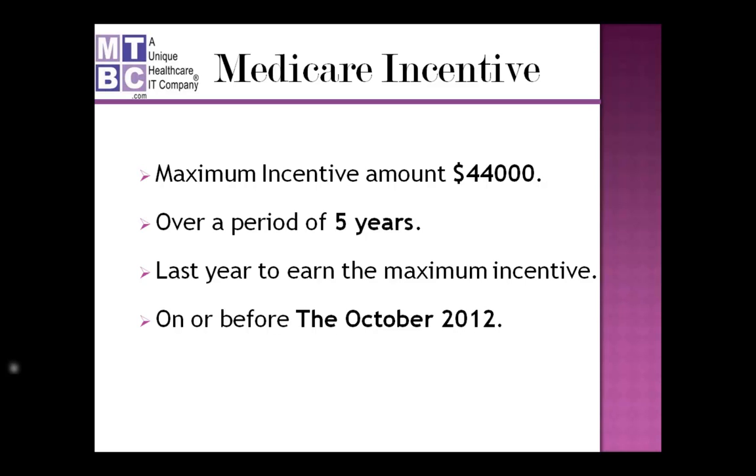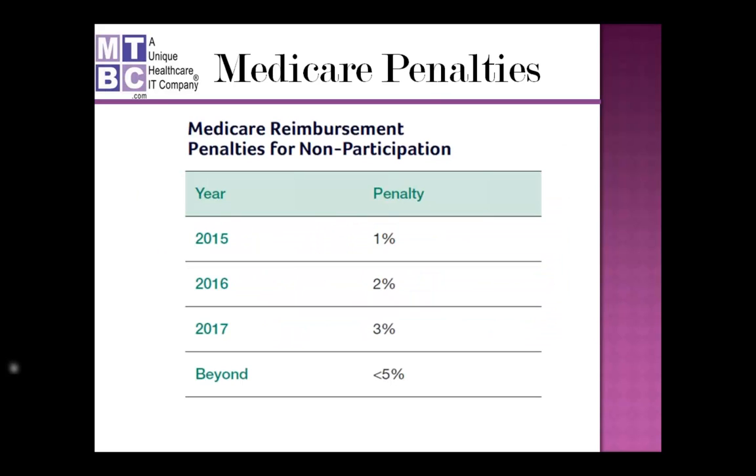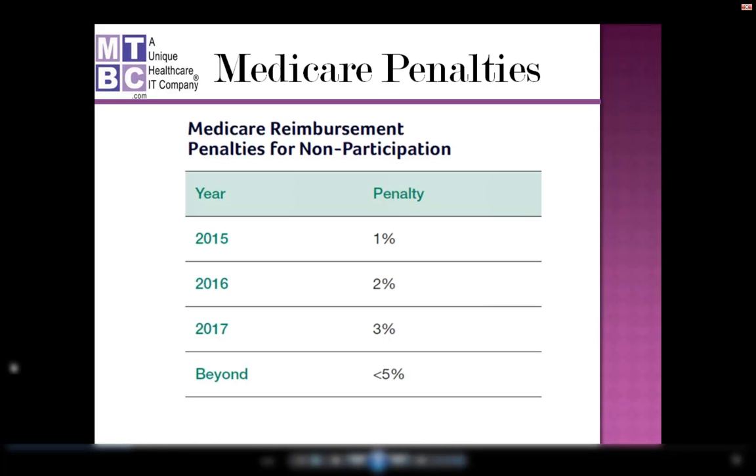Using our certified EHR can qualify you to earn a maximum of $44,000 Medicare incentive, but you must start utilizing it in a meaningful way on or before October 3, 2012. This is the last year to earn the maximum incentive — if you delay, the maximum reduces to $39,000, and finally $24,000 in 2014. Additionally, Medicare will start penalizing eligible professionals who do not use certified EHR for meaningful use after 2014, so it's important for all providers to start this year.